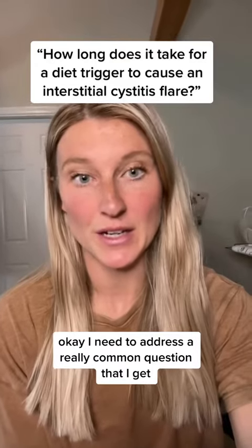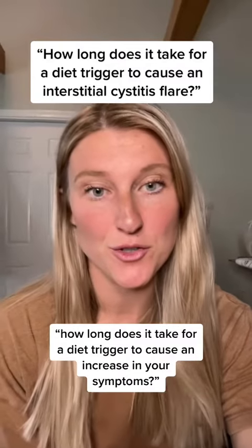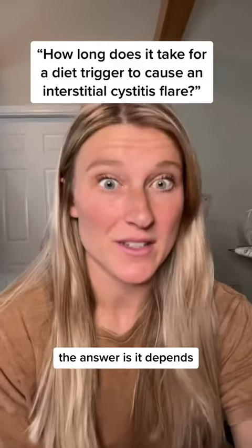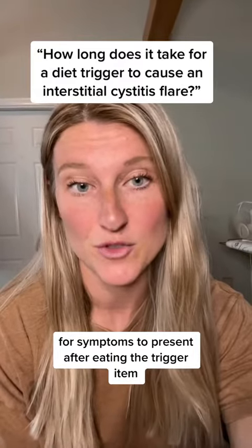I need to address a really common question that I get as an interstitial cystitis dietician. The question is: how long does it take for a diet trigger to cause an increase in your symptoms? The answer is, it depends. It could take anywhere from 30 minutes to up to three days for symptoms to present after eating the trigger item.